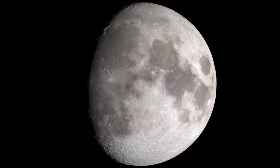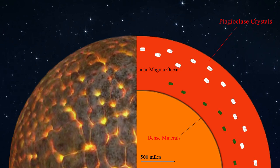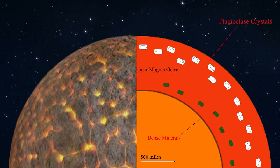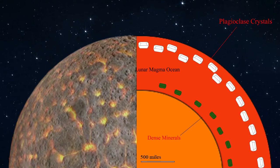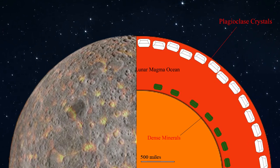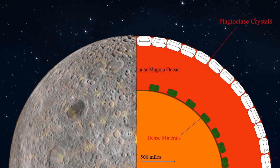As the magma cooled, minerals like plagioclase formed. The minerals sank or floated in the magma based on their density. The heavier minerals sank to the bottom, while the lighter minerals like plagioclase floated to the surface. The plagioclase grouped together in this top layer to form the crust. This is how the surface of the lunar magma ocean crystallized into plagioclase-rich rock.